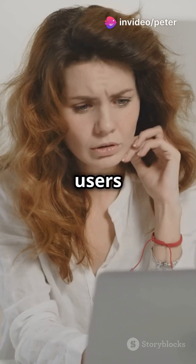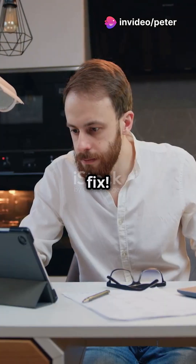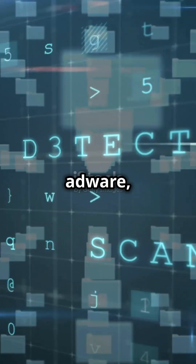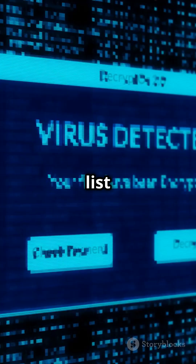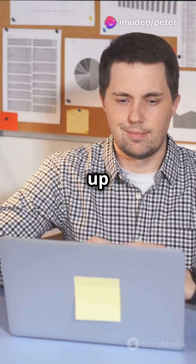Why do 70% of laptop users struggle with viruses and malware? Here's the ultimate fix. Viruses, malware, spyware, adware, ransomware — the list goes on. But don't worry. Here's a step-by-step guide to clean up your laptop.